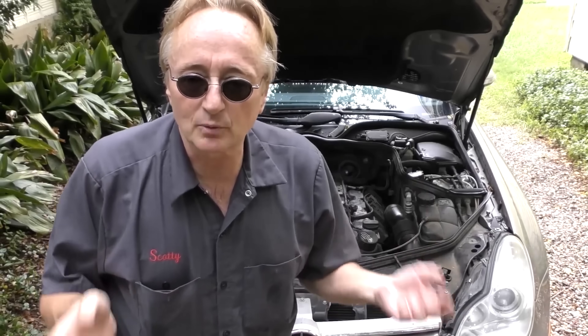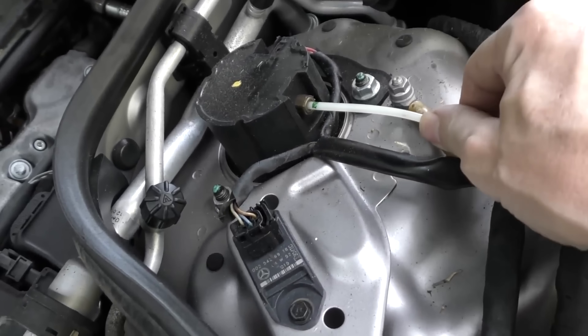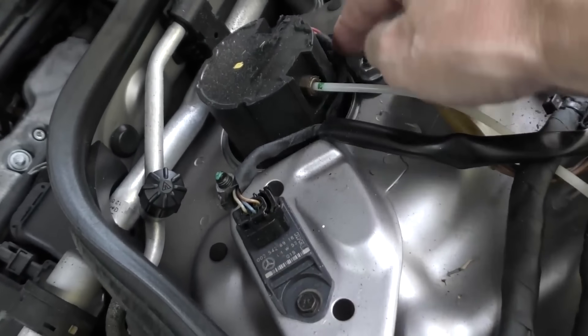Even though this baby's 15 years old, it's loaded with technology that you may love when you first buy it, and then end up hating when you find out how many thousands of dollars it costs to repair. Here's the top of the strut — you can see it's got air pressure going in, and it also has electricity going in it.